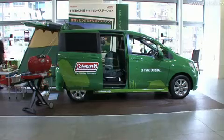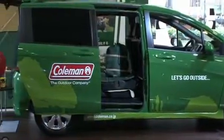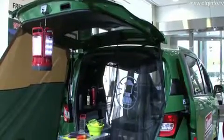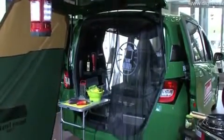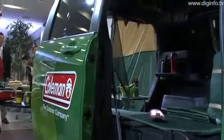The model developed with Coleman is intended for compact camping. It uses the high tailgate to support a tailgate tarp to create a living space. This model also has a table which can be used easily both in and outside the van. Diginfo News.